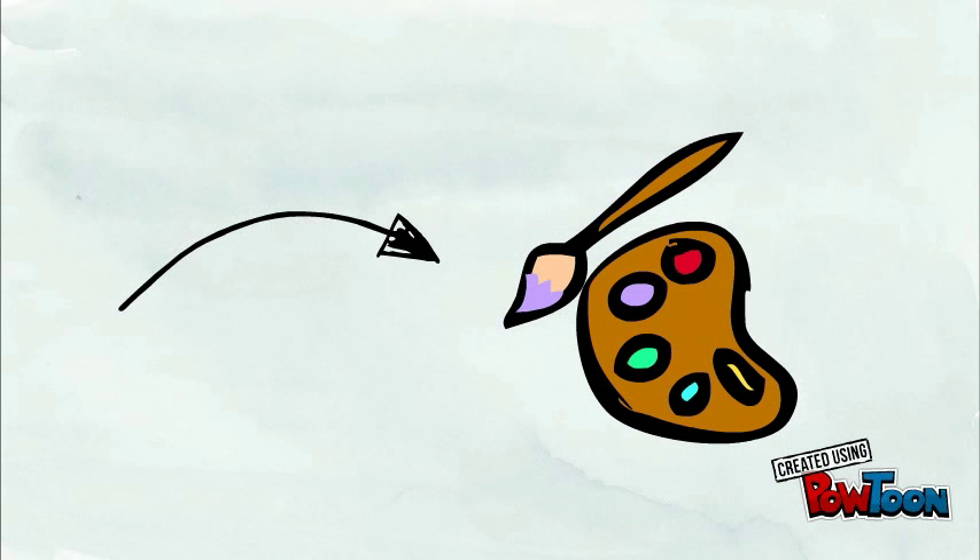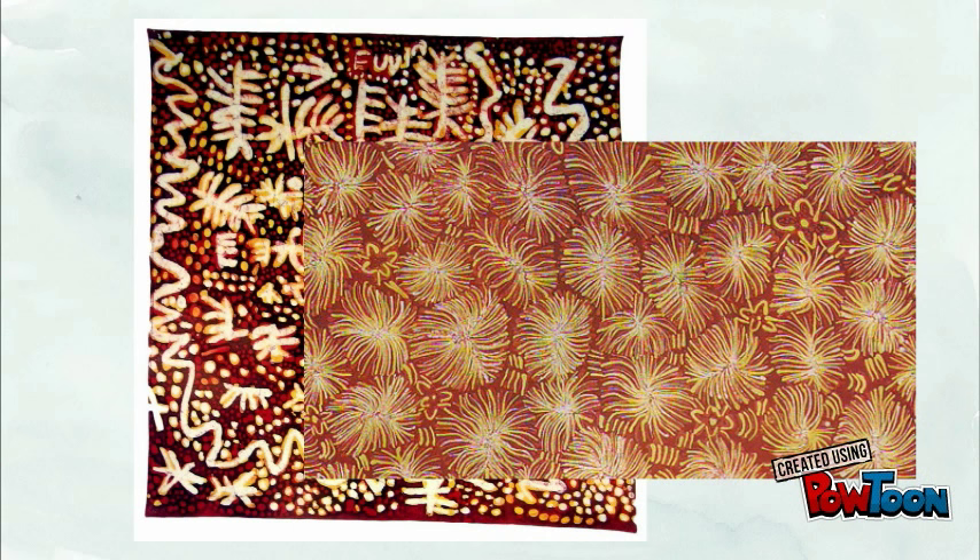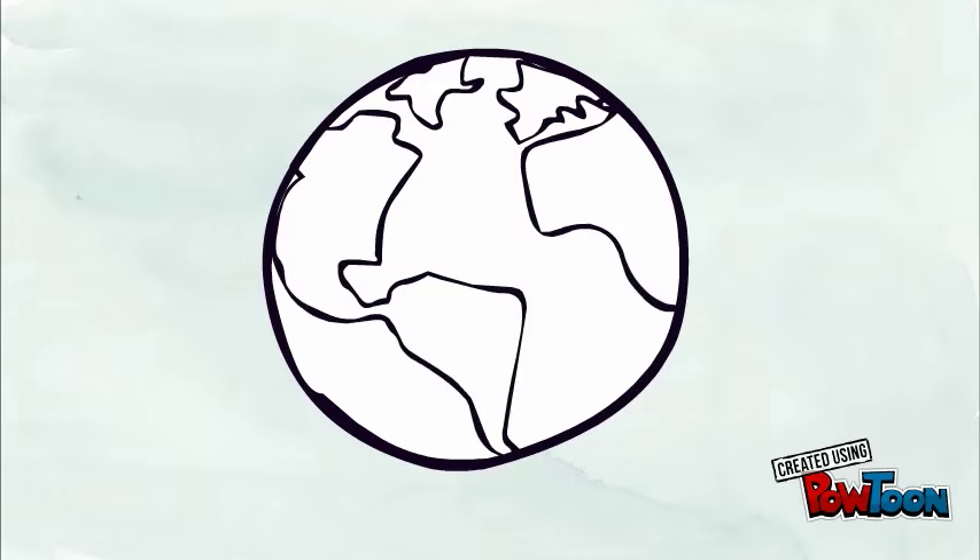It wasn't until late in her life that she began painting for purely artistic purposes. In the late 1970s, Emily began to work in the medium of batiks, which is a method of producing color designs on textiles by dyeing them, having first applied wax to the parts to be left undyed. She was even a founding member of the Utopia Women's Batik Group in 1977.